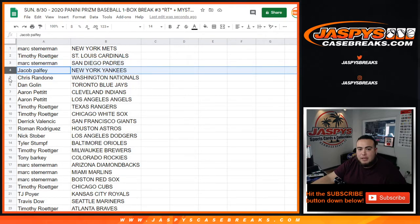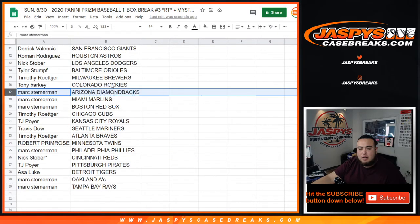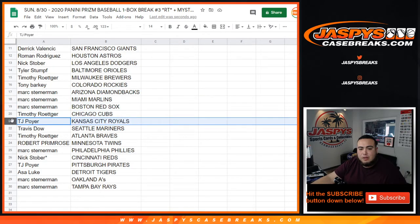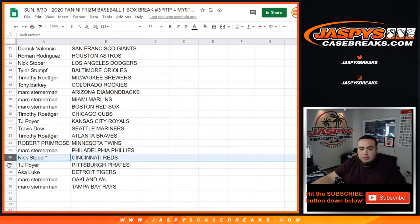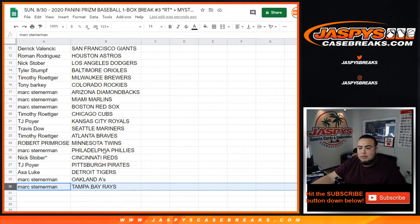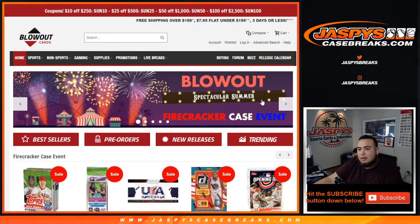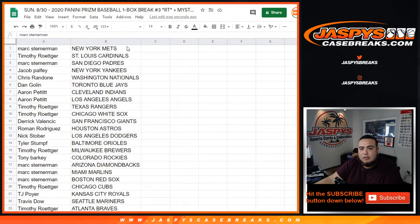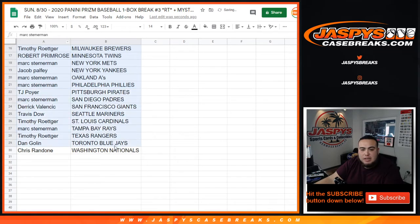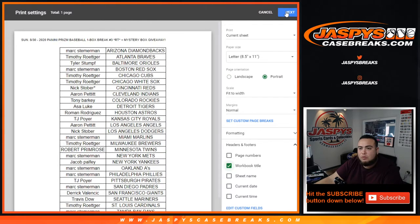Mark with the Mets, Timothy with the Cardinals, Mark with the Padres, Jacob with the Yankees, Chris with the Nationals, Dan with the Blue Jays, Aaron with the Indians, Angels, Timothy the Rangers, White Sox, Derek with the Giants, Roman with the Astros, Nick with the Dodgers, Tyler Stumpf with the Orioles, Timothy with the Brewers, Tony with the Rockies, Mark with the D-backs as well as the Marlins and Red Sox, Timothy with the Cubs, TJ Poyer with the Royals, Travis with the Mariners, Timothy with the Braves, Robert with the Twins, Mark with the Phillies, Nick with the Reds, TJ Poyer with the Pirates, Ace with the Tigers, and Mark with the A's and Rays. Tyler, you have the power of the internet — go to Beckett, they update their release calendar daily and hourly.